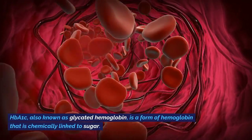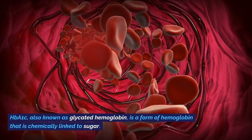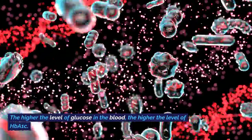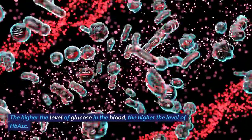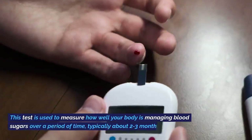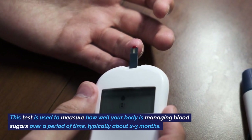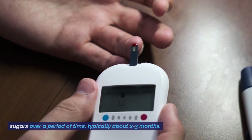HbA1c, also known as glycated hemoglobin, is a form of hemoglobin that is chemically linked to sugar. The higher the level of glucose in the blood, the higher the level of HbA1c. This test is used to measure how well your body is managing blood sugars over a period of time, typically about 2-3 months.